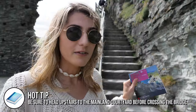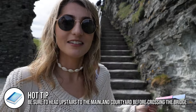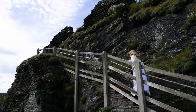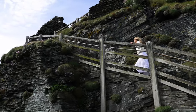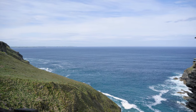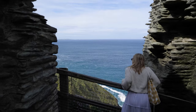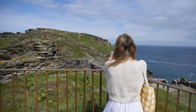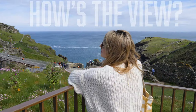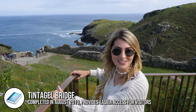The lady at the ticket office says to make sure you go up here first so you don't miss it when going around the whole site, so we'll take her advice and head up. That's the view — pretty epic — and we can see the new bridge as well, which just looks so cool.